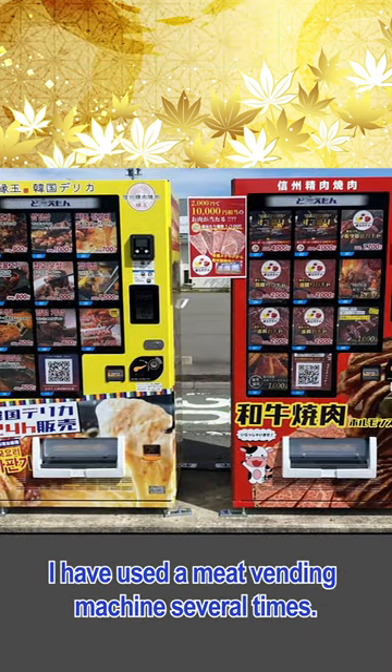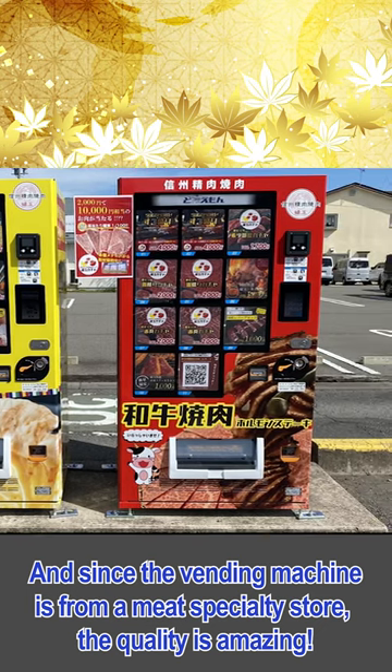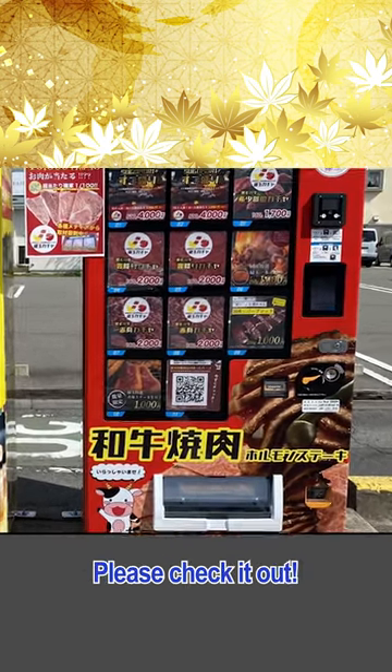I have used a meat vending machine several times, and since the vending machine is from a meat specialty store, the quality is amazing. Please check it out.